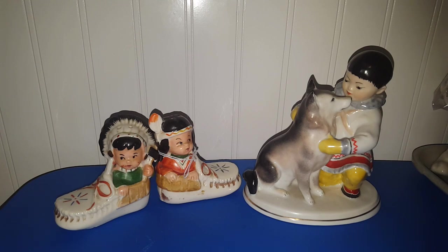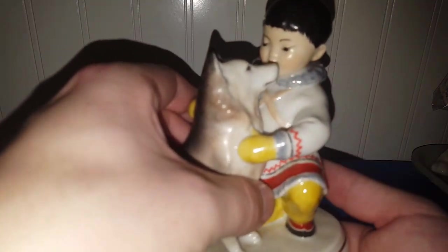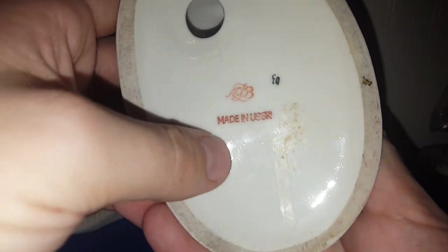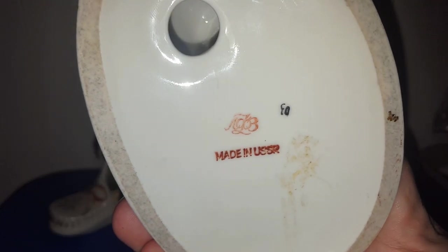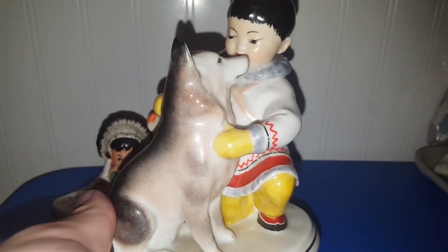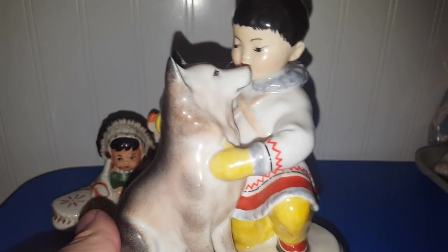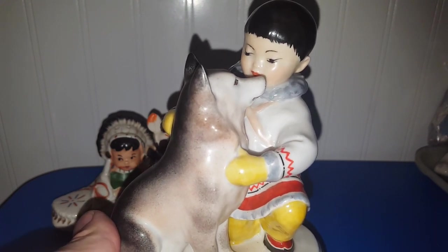I did spend about $30 total, and this was the most expensive item. It's a made-in-USSR porcelain Eskimo with his Husky figurine — it's got the mark right there. I did look him up in the store, and someone has one listed right now for $48, and that's not sold, and there are no solds of it. So I'll probably ask maybe a little bit less than that, maybe about $39.99 with best offer. I did pay $11.90, and I do remember that.